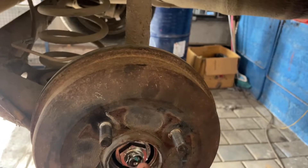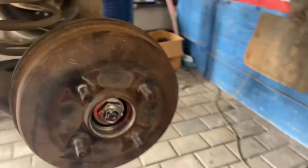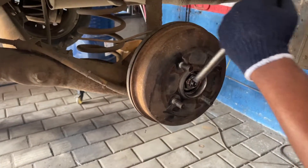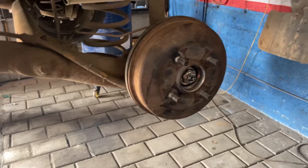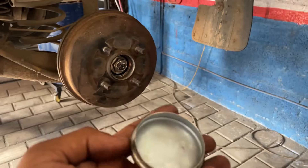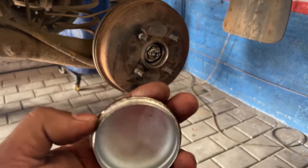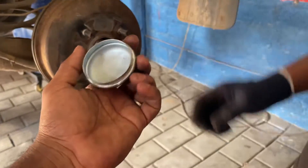I am going to lock it in the groove. I am going to check the lock. We will lock it. If you apply too much force, it will damage the surface. If you don't have any damage, you'll be able to remove it properly.